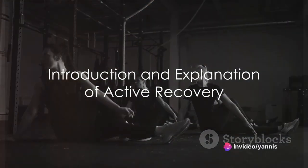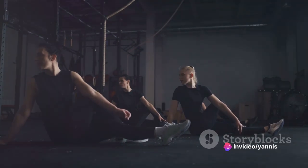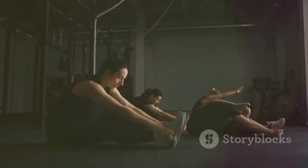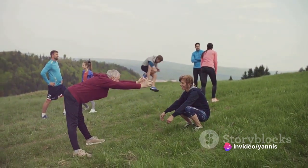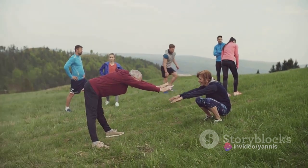Ever wondered what's the best way to recover after a rigorous workout? This question has plagued fitness enthusiasts and athletes around the globe. Being physically fit is not just about sweating it out in the gym or nailing that marathon run — it's also about how well you allow your body to recuperate. Post-exercise recovery is an integral part of the fitness equation that is often overlooked.